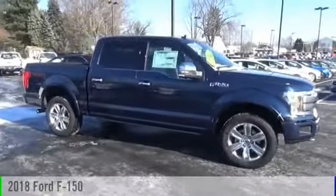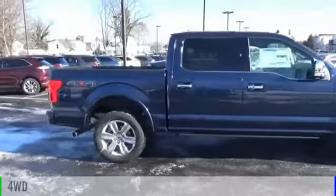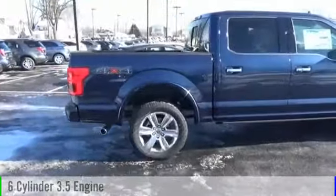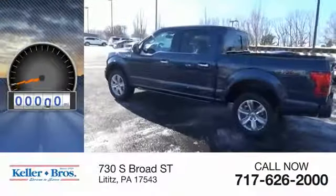The 2018 F-150. This vehicle is powered by a four-wheel drive, six-cylinder, 3.5-liter engine, and comes with an automatic transmission. This vehicle has less than 100 miles.